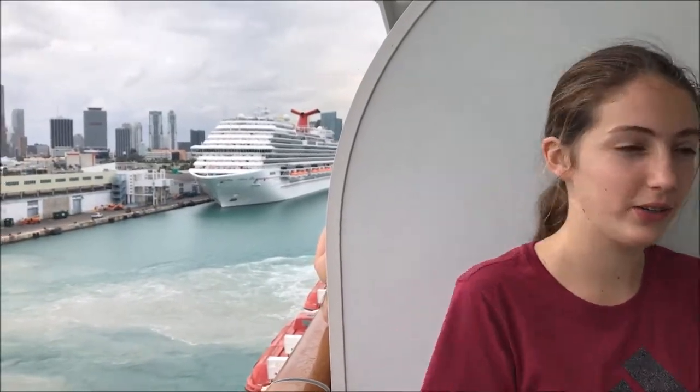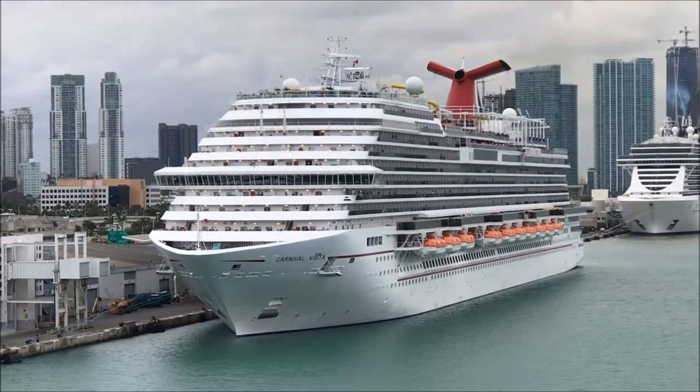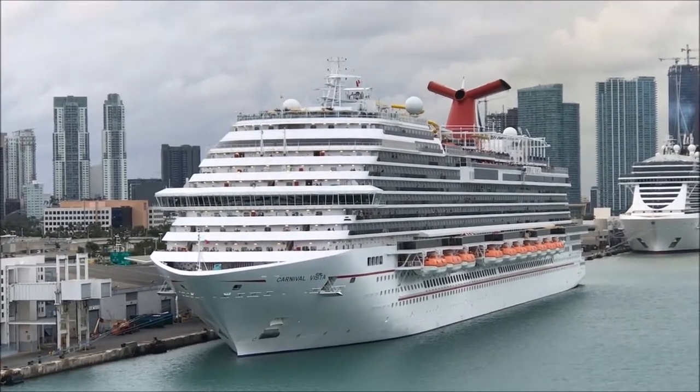Hey guys, we made it onto the boat. Right there is the Carnival Vista — the next boat we want to go on. Right now we are on the Norwegian Escape, on the Norwegian cruise line. If you've ever been on this boat, comment down below what your funnest thing was.